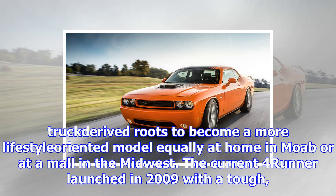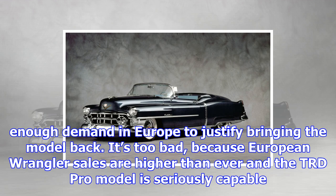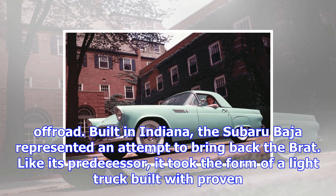Toyota dropped the 4Runner from its European catalogue just as the model embarked on a bold new styling direction. It attempted to mask its utilitarian, truck-derived roots to become a more lifestyle-oriented model equally at home in Moab or at a mall in the Midwest. The current 4Runner launched in 2009 with a tough, Tonka truck-like design. It's the last body-on-frame SUV in its segment, attracting adventure-minded buyers who need more space than the Jeep Wrangler offers. Toyota explains there's not enough demand in Europe to justify bringing the model back — too bad, because European Wrangler sales are higher than ever and the TRD Pro model is seriously capable off-road.